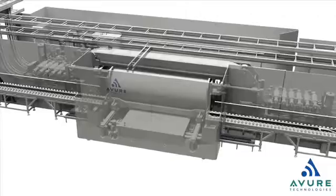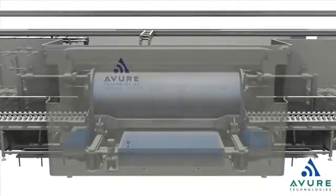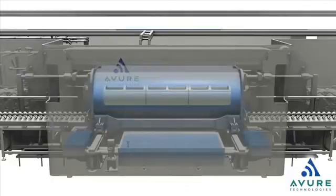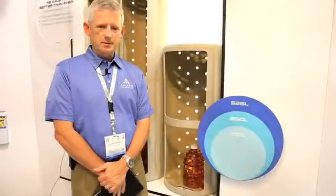We've also developed a new installation package where we're able to install and commission a machine in just 5 days, with training continuing thereafter. So a faster install time, higher throughput, and lower overall total cost of ownership with this new machine — and we're very, very excited about it.